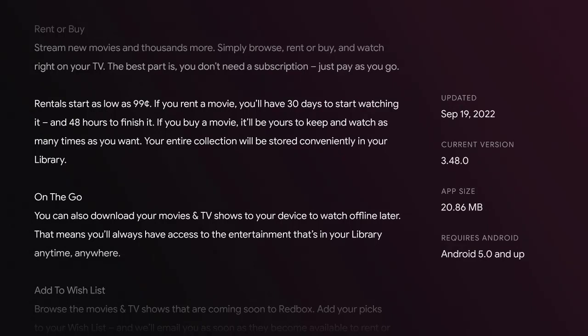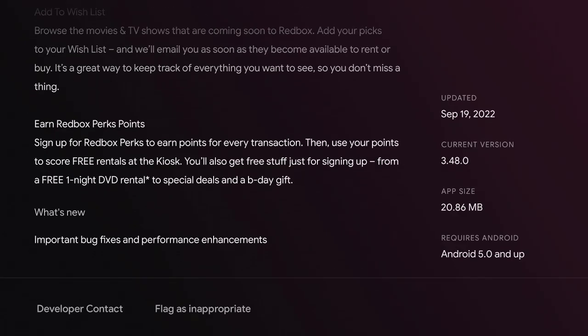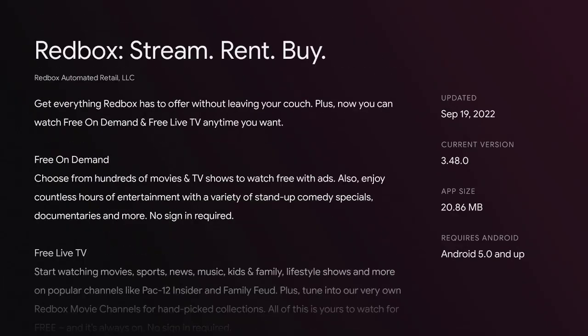You don't need a subscription — just pay as you go. Rentals start as low as 99 cents. If you rent a movie, you'll have 30 days to start watching it and 48 hours to finish it. If you buy a movie, it'll be yours to keep and watch as many times as you want, and your entire collection will be stored conveniently in your library. This is a free, ad-supported television app — a FAST app.